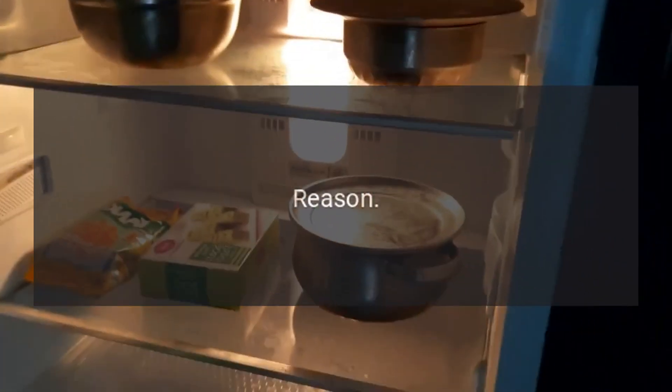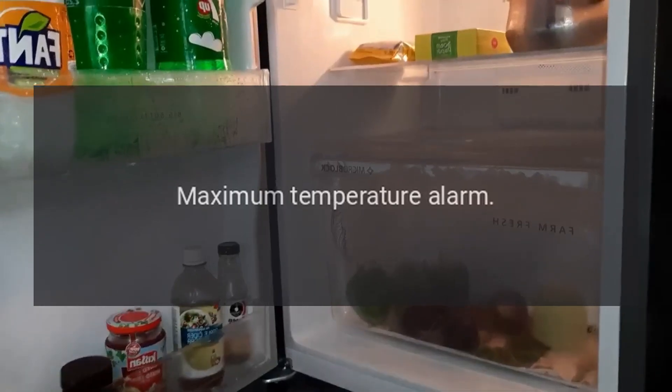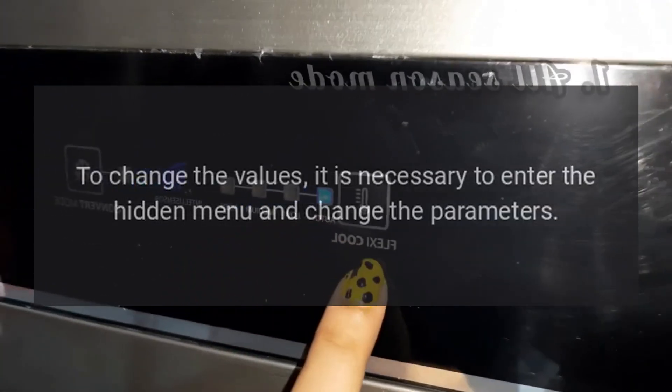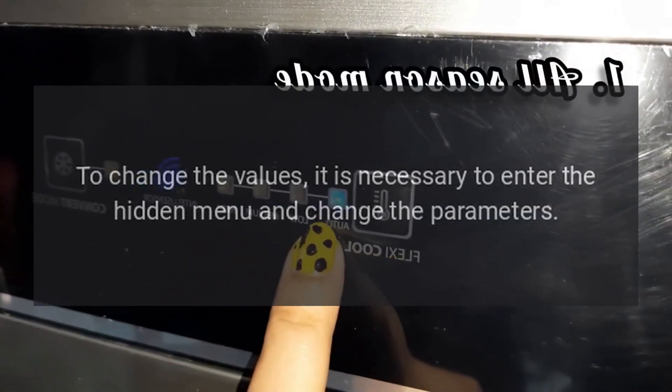Error Code HA — Reason: Maximum Temperature Alarm. This alarm is adjustable. To change the values, it is necessary to enter the hidden menu and change the parameters.